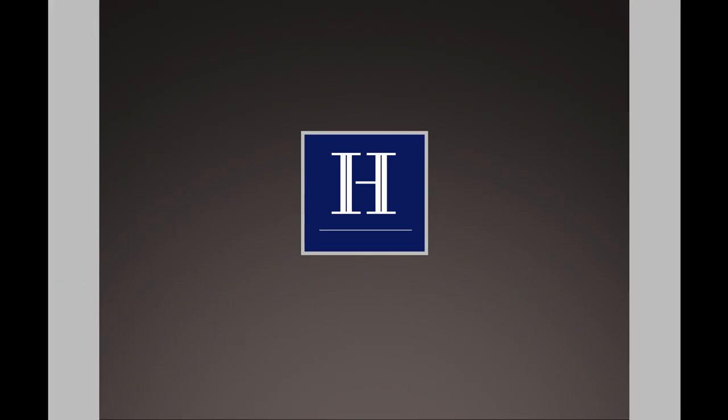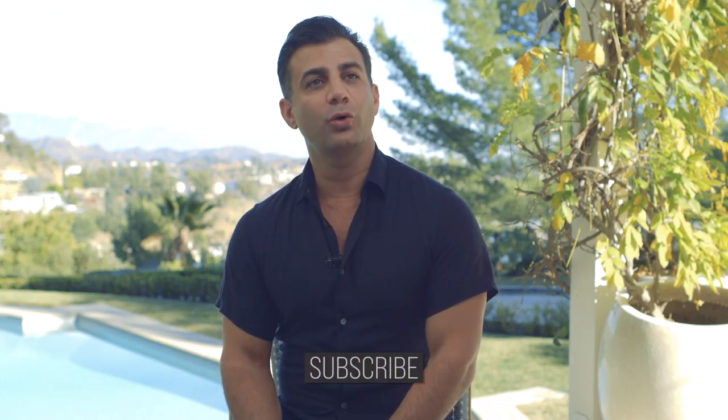Hi, thanks for coming back and watching the Harma channel. Today we'll be talking about carrying costs, or what some people call holding costs. It's so important to know what that means if you're flipping properties. If you're here because you want to become rich very fast, this is not the right channel. But if you are here because you want to learn about flipping a property or becoming knowledgeable in real estate, then this is the right channel. Thank you for watching and don't forget to subscribe.